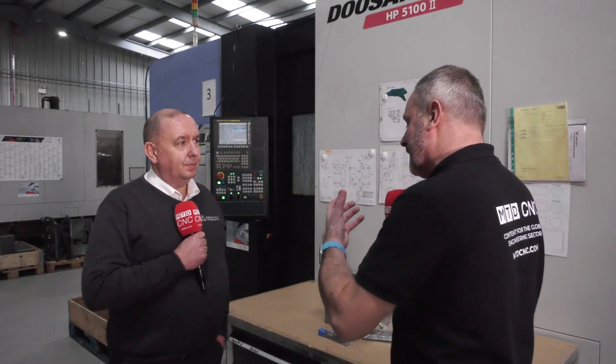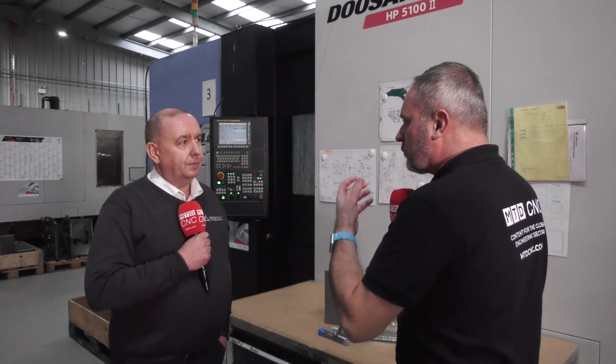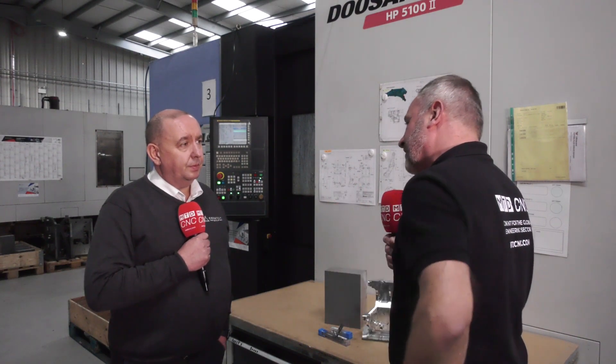Derek, it's been a privilege to visit Techni Limited here in Shrewsbury. You guys are very well known in the marketplace, but this is a great UK manufacturing story. Could you tell us a little bit about what Techni Limited actually do here?